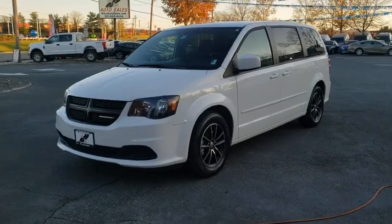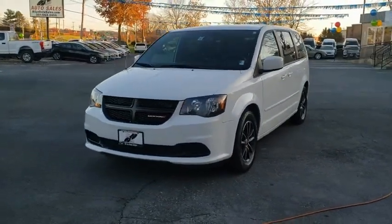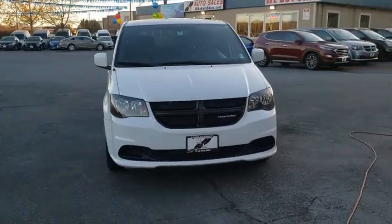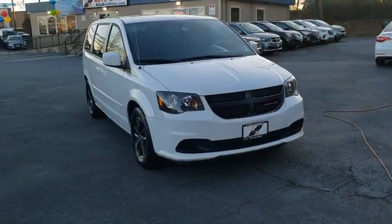Stop by and take a look at the 2017 Dodge Grand Caravan. The Dodge Grand Caravan received the government's highest front and side crash rating of five stars.